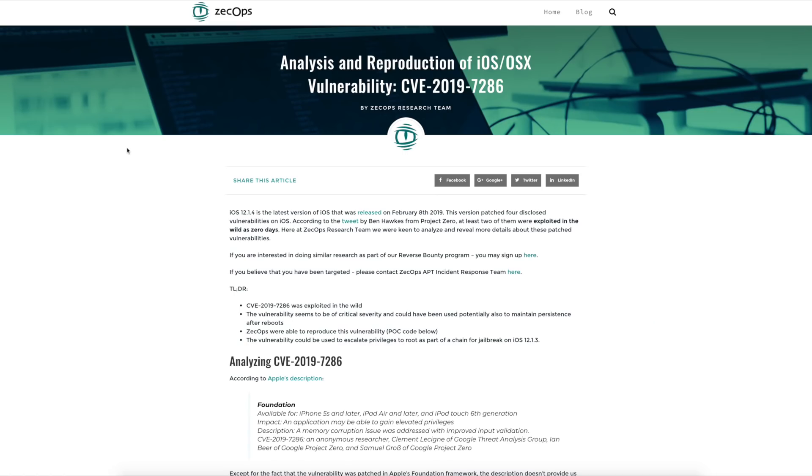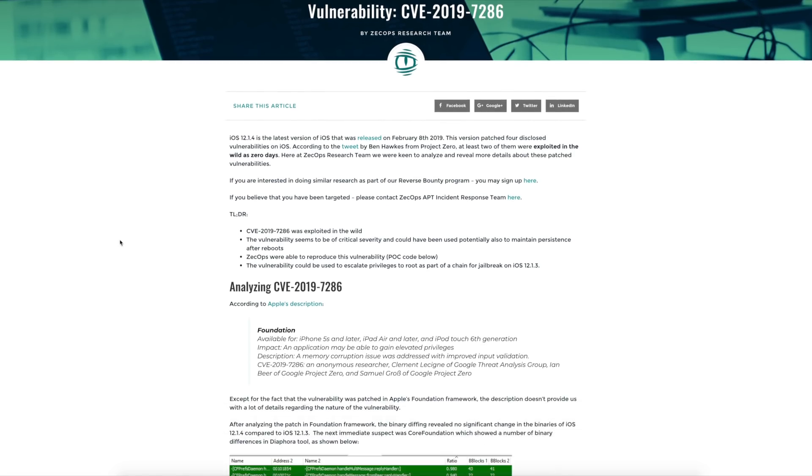Apple has finally stopped signing iOS 12.1.1 beta 3 for all devices after what seems like forever. You really had plenty of time to get to 12.1.1 beta 3 if you needed to, so there's no excuse not to be on iOS 12 through 12.1.2. Now let's shift focus to iOS 12.1.3 and the potential for a jailbreak. A couple of days ago, Zekops published a proof-of-concept and write-up on a vulnerability that was patched in iOS 12.1.4.